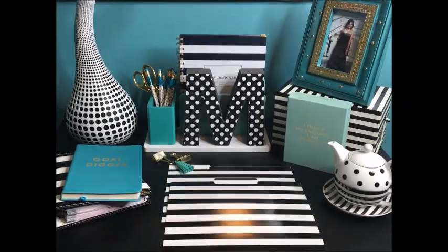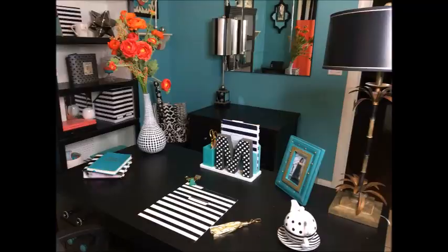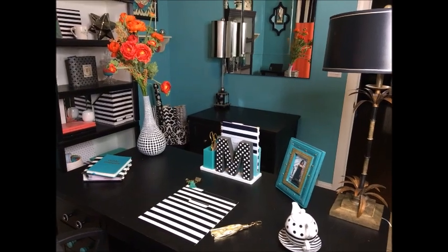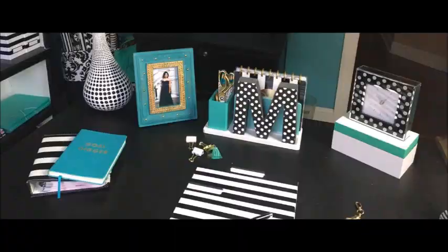I didn't want to be overwhelmed with the styling, so I initially styled it on my file cabinet in my office, which was a lot smaller, and then I transferred it all over to my desk, and it worked like a charm. The results were so refreshing.